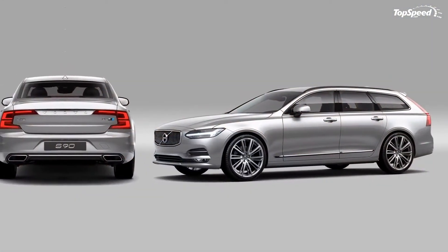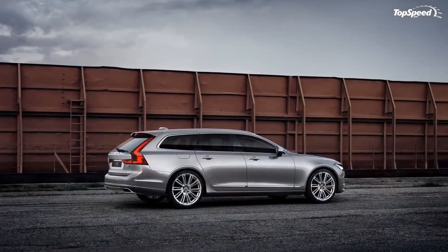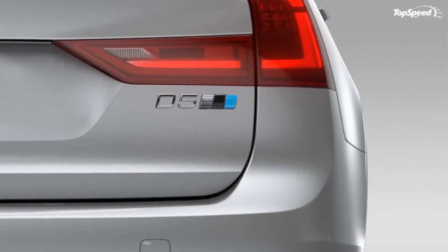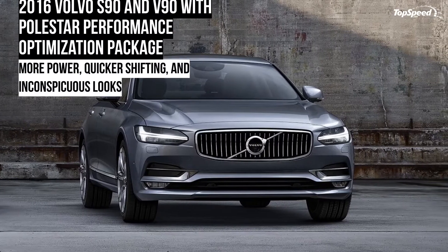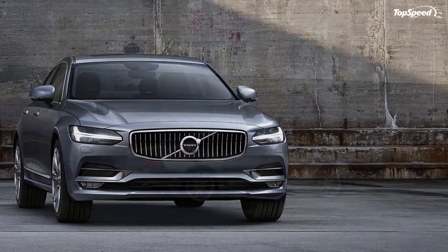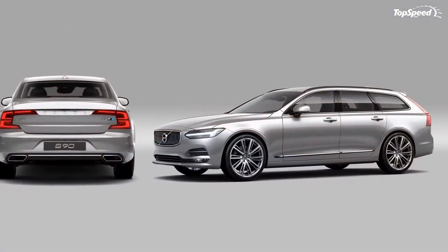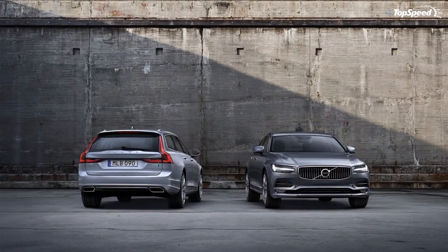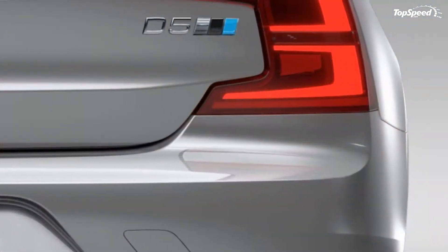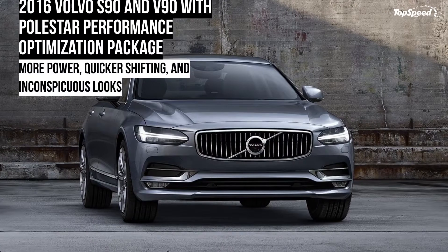Volvo didn't provide details as to what this performance package does to the vehicle's exterior, but based on the first official photos, it's safe to assume that everything remains unchanged except for the blue Polestar stripe added to the badge on the trunk lid. This is not at all surprising given that Volvo is already working on full-fledged Polestar versions of both the S90 and V90 and likely wants to keep the important exterior upgrades for those range-topping models only. With no pictures of the interior and no information to run by, it's safe to assume that the cabin remained unchanged for both cars with the package.